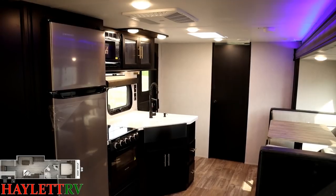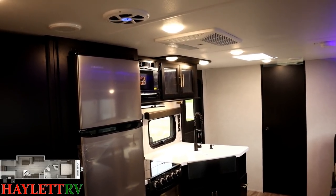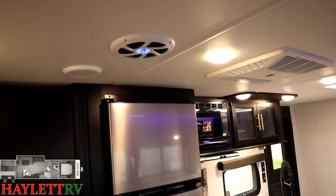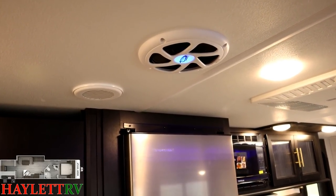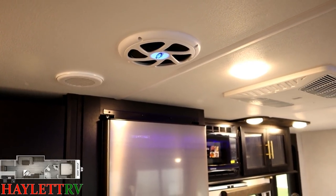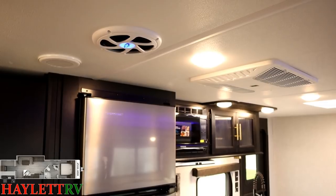Let's start up top — right at the very beginning. They're including this interesting little subwoofer right here, and the little blue accent light is tied to the slide lighting on the side. You can turn that off if you're not into the blue — no big deal.